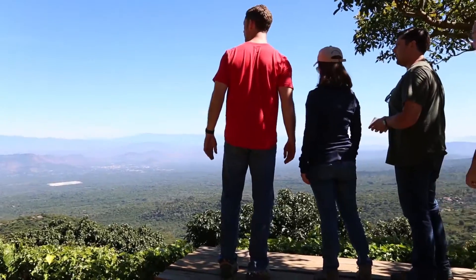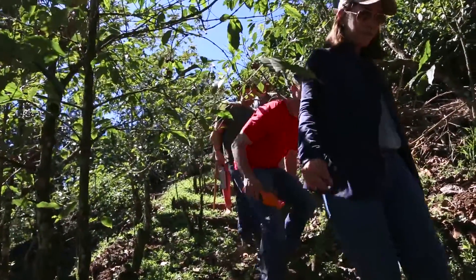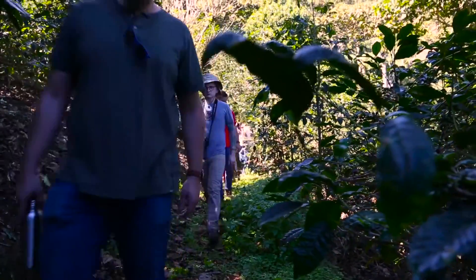The Pachas Family Farm is another example of a multi-generation family approach to coffee farming, and Maria Pachas had a chance to show us around the family farm herself.